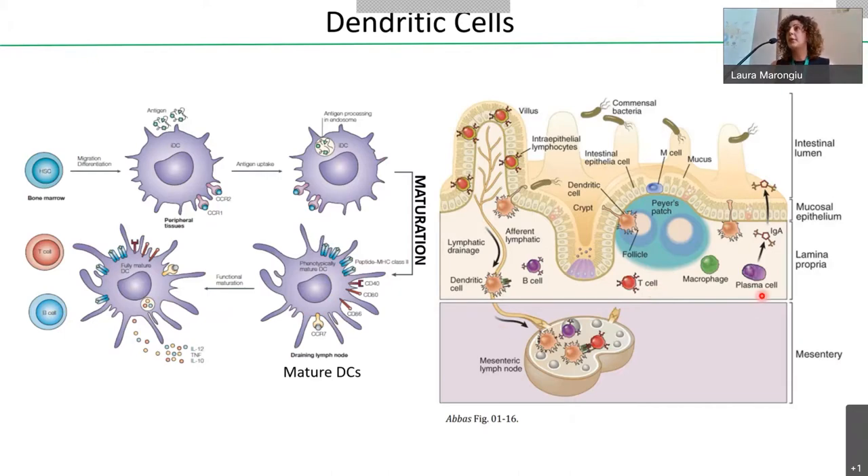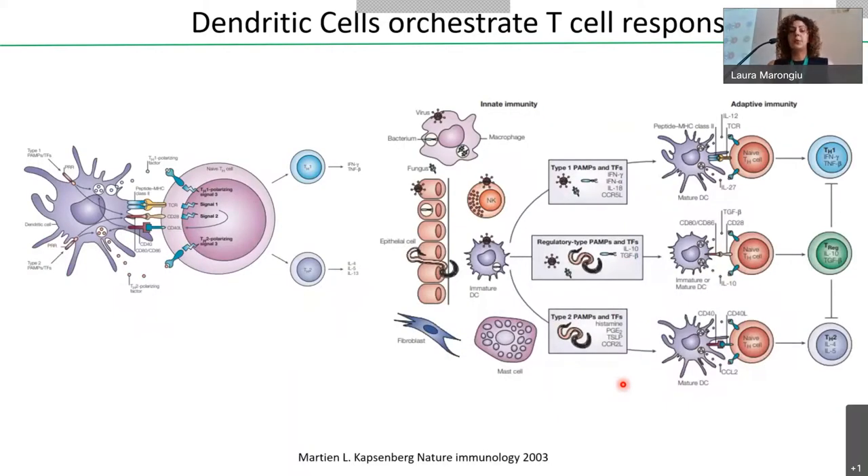Here you can see an example using the intestine: in the lamina propria, dendritic cells patrol the tissue, and when they sense pathogens, they become activated, expose antigen on the cell surface, and migrate to the draining lymph nodes where they find cells of the adaptive immunity. Antigen presentation is important not only for T cell activation, but also because dendritic cells can orchestrate the type of T cell response needed, depending on the type of pathogen they have sensed.